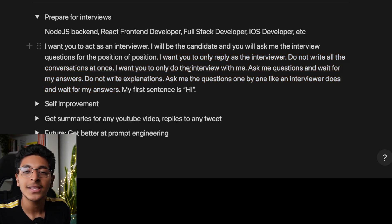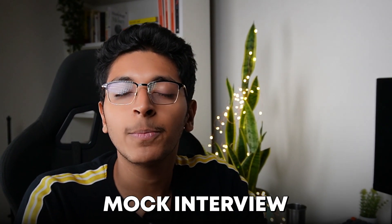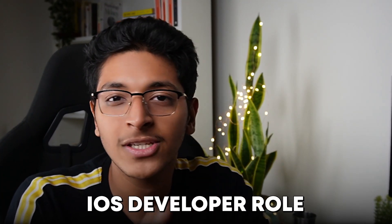That's the prompt. It will then start asking you certain questions. You can reply to those and get better at understanding what type of questions are asked in an interview. This acts more like a mock interview to prepare you for the original interview, so you know exactly what type of questions are asked for roles like full stack developer or iOS developer, and how you can effectively answer them.